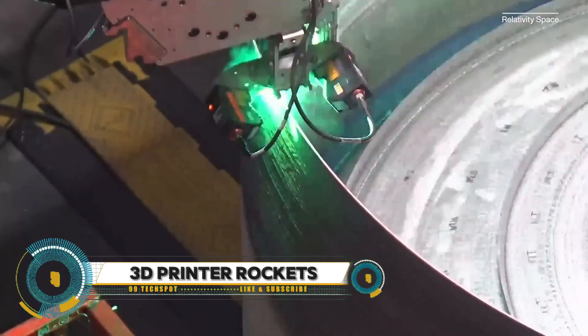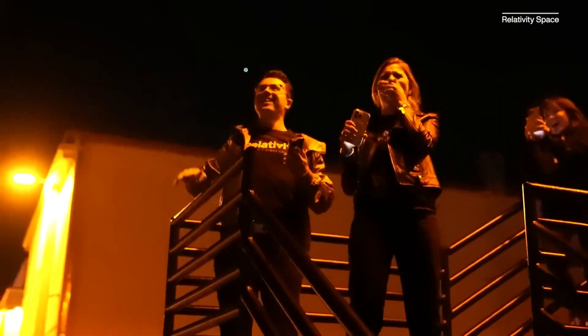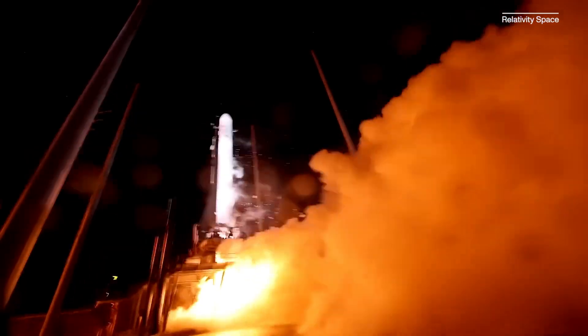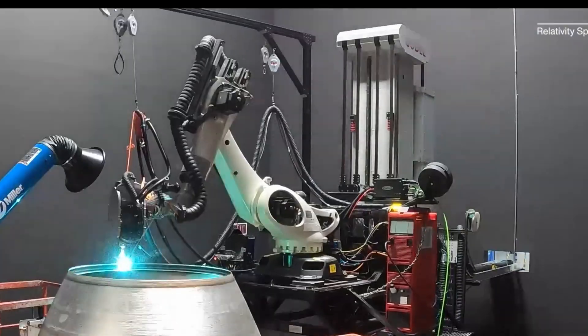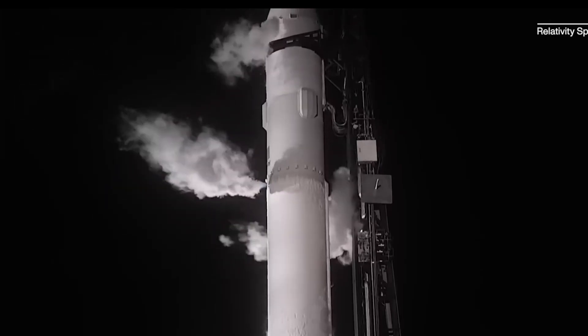The world's largest metal 3D printer, developed by Relativity Space, is revolutionizing rocket manufacturing by printing entire rockets. Named Stargate, this massive 3D printer uses advanced additive manufacturing techniques to produce rocket components and structures, reducing the number of parts and assembly time significantly.